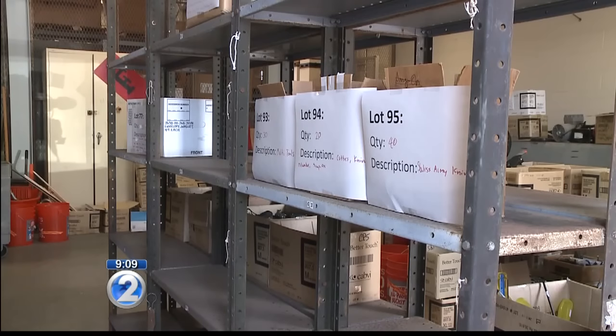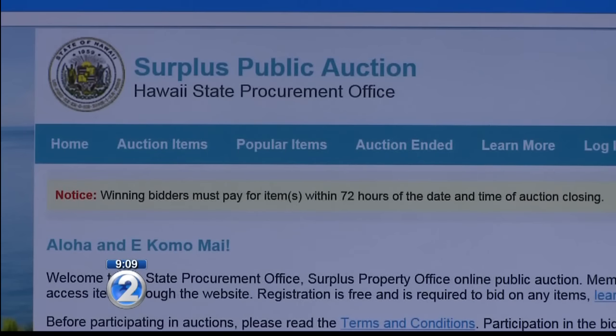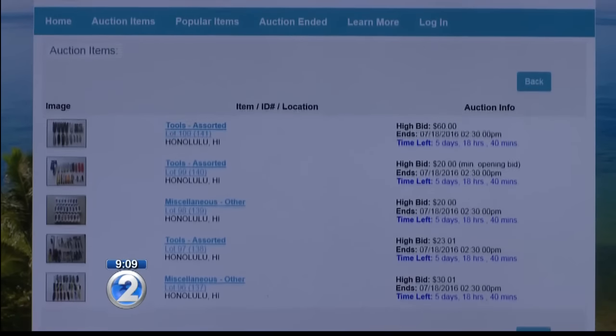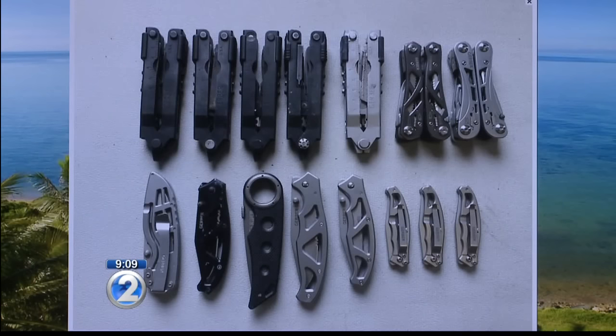But three months ago, the state procurement office decided to allow the public to buy them through an online auction. The auction period is one week — we start Monday, we finish Monday. The person that bought the item has to pay within three days and pick up the item within three weeks. And you need to pick up the items you win in person; they won't mail you the items.